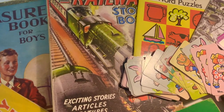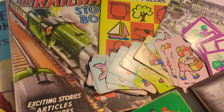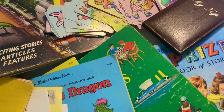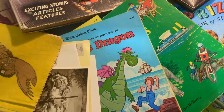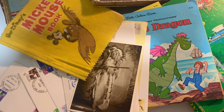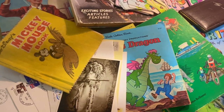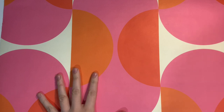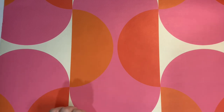Hi everyone, welcome to another video. Today I have another Thrifty Thursday haul for you showing some children's books and other paper bits and pieces that I picked up from two sales over the last week. These books were all found at two deceased estates — I answered an ad on Facebook Marketplace and was able to go there and pick up some books and other paper ephemera, and I found some really interesting things.